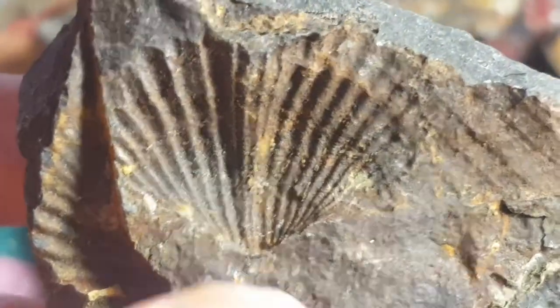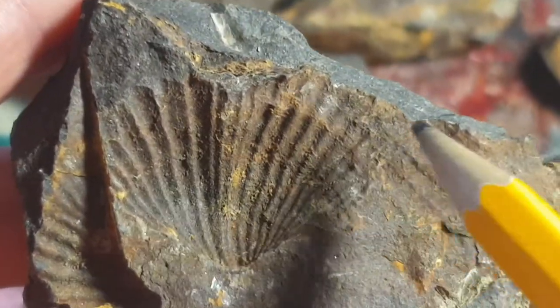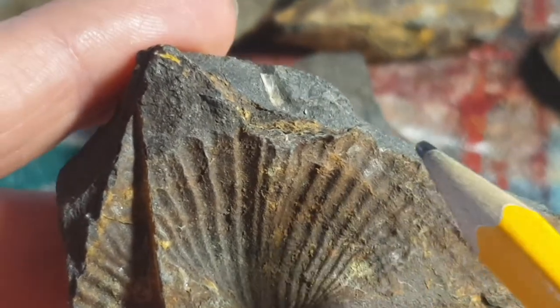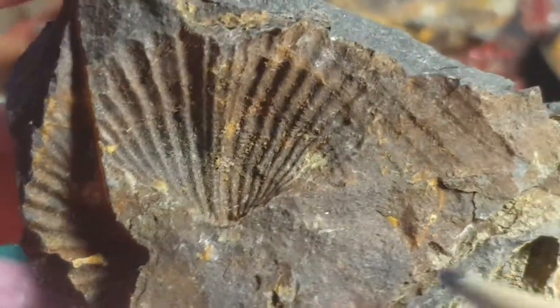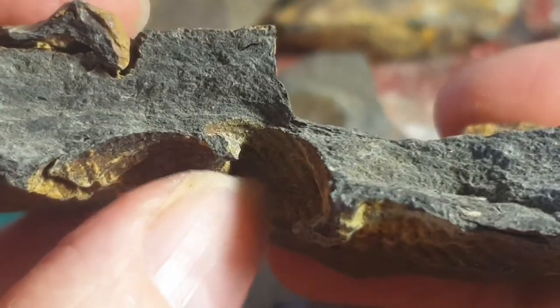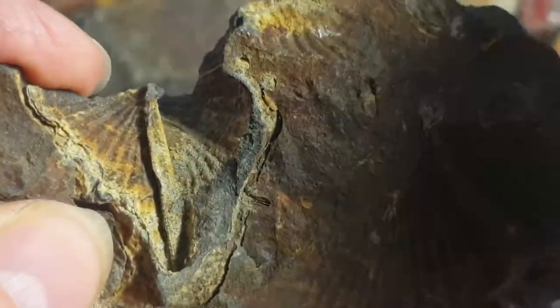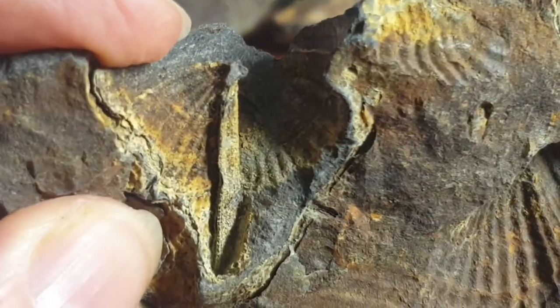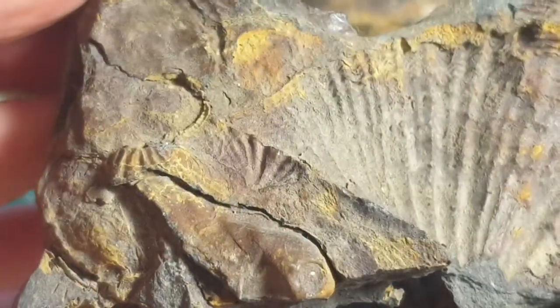With this spiriferid, this top part of the fossil is called the pedicle valve or the dorsal valve, depending on which source you read. You can see there are quite a lot of them. This shell here has gone over the top and been broken, so it looks like you have both sides, but these two sides are most likely two different fossils.